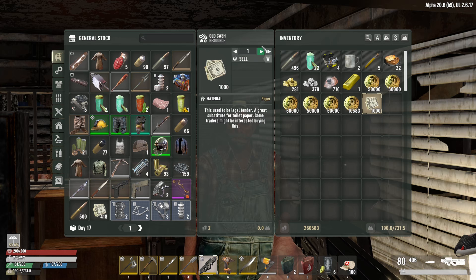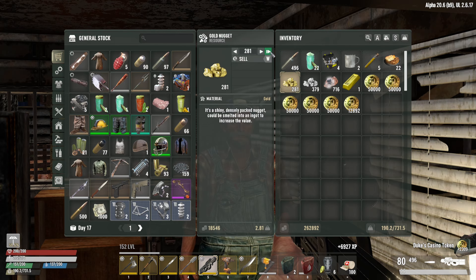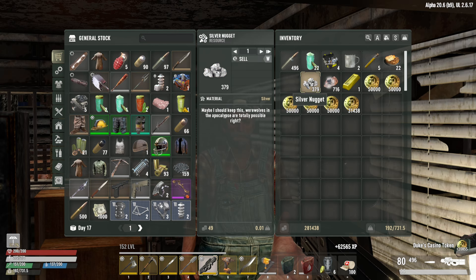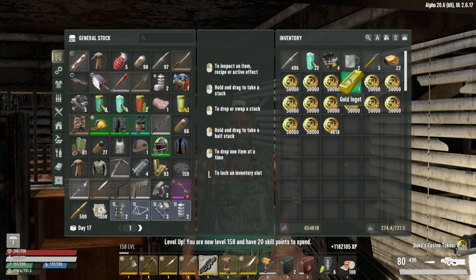Selling the cash for 2,309, selling all the gold for 18,000, selling all the silver for 18,000, and selling all the diamonds for 354,420. That leaves us with 655,443 dukes — almost enough to get almost any vehicle.